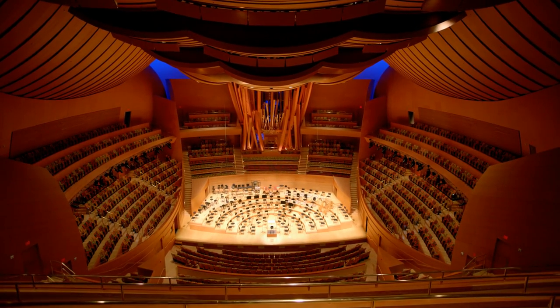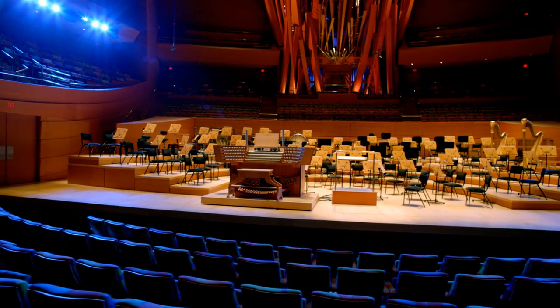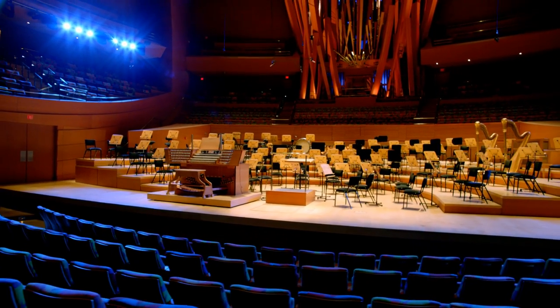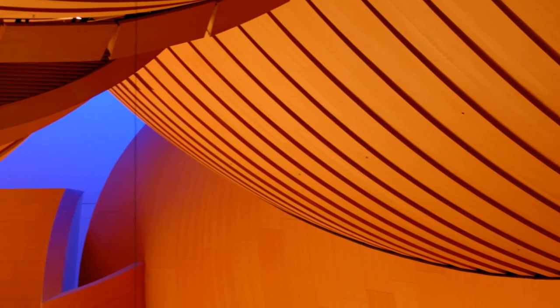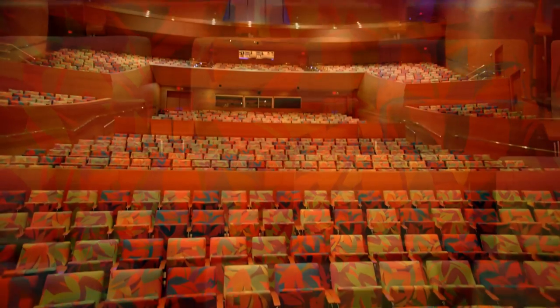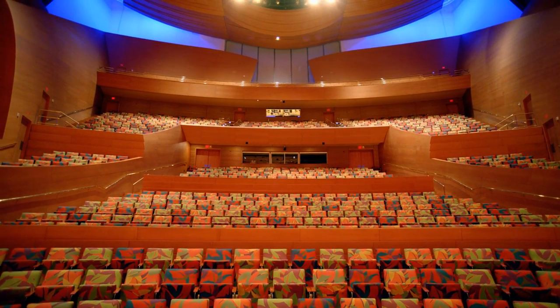Whether in the highest reaches of the balcony or in the front orchestra, concertgoers can be assured that they're seeing and hearing exactly what architect Frank Gehry and acoustician Yasuhisa Toyota intended. Like the lobby, the main auditorium features the warm tones of Douglas fir and Alaskan yellow cedar for visual and acoustical purposes, and the wildflower design of the seat covering adds a striking dimension to the light-infused openness of the hall.